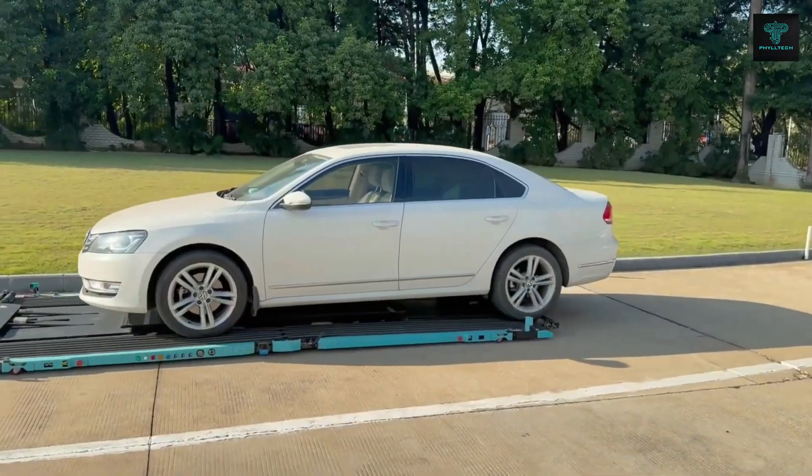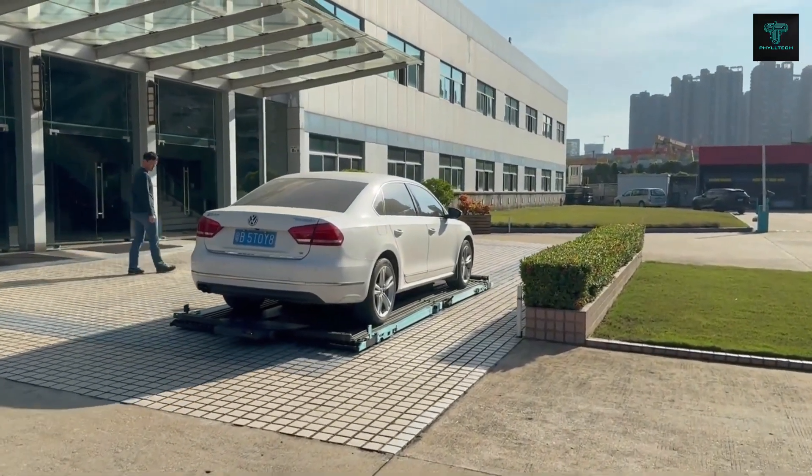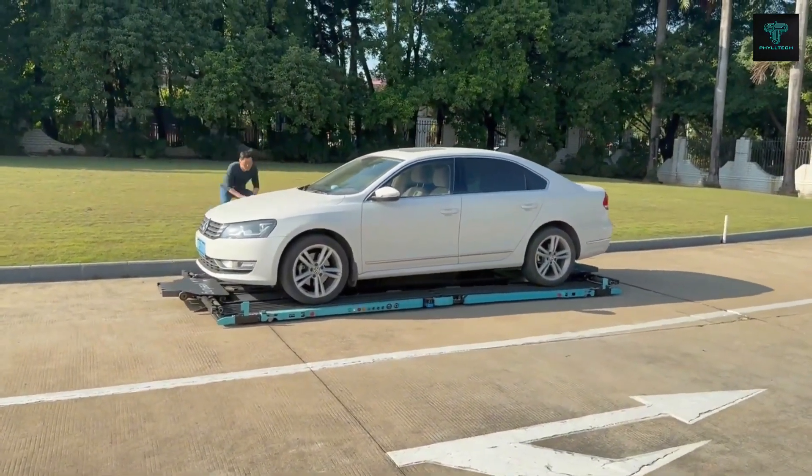However, it does have limitations, such as being unable to handle surfaces with more than a 6 meter height difference. As development continues, Gator could become a key player in the future of urban parking.